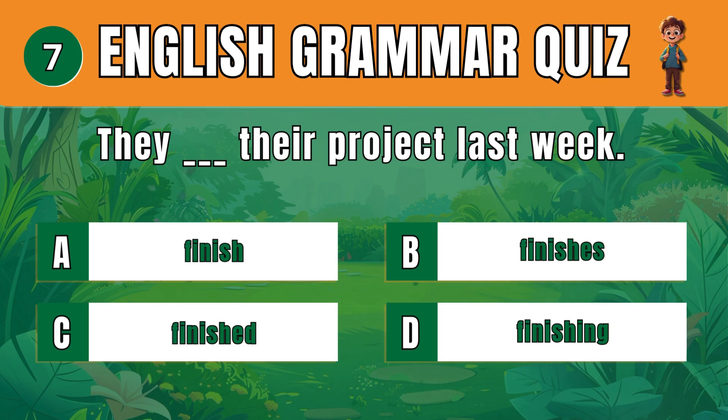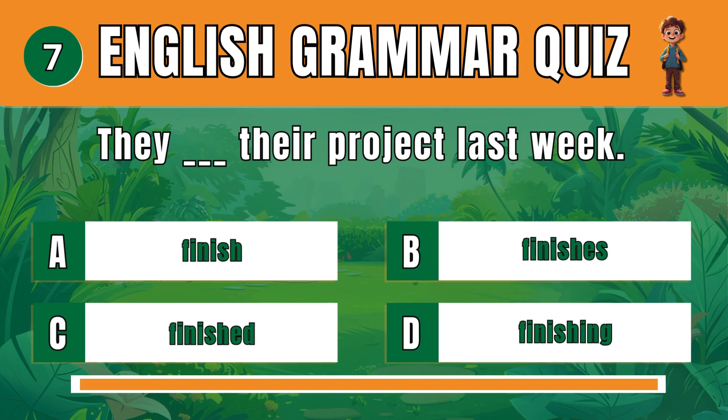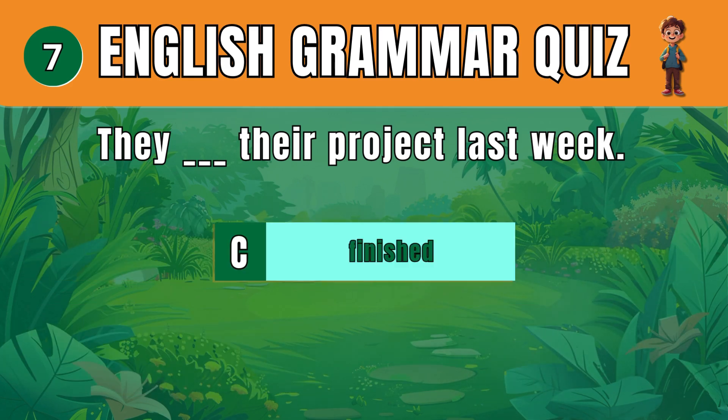Question 7. Pick the correct past tense verb. C: Finished. They finished their project last week.